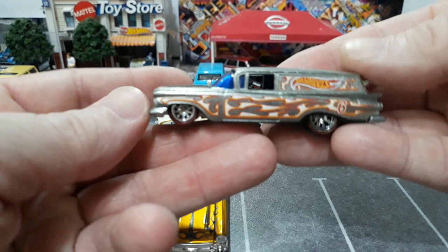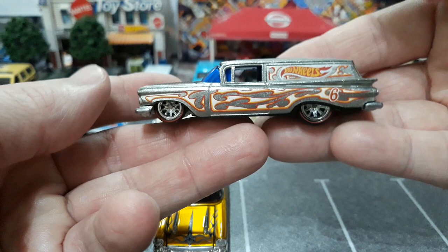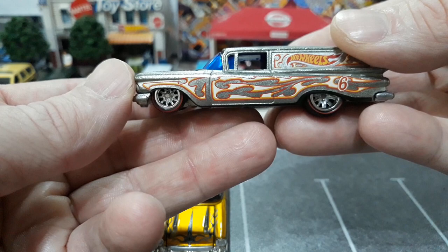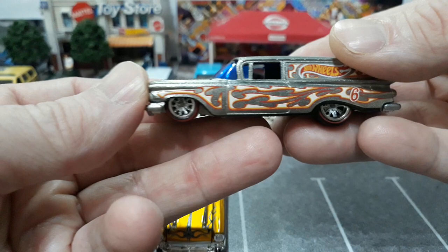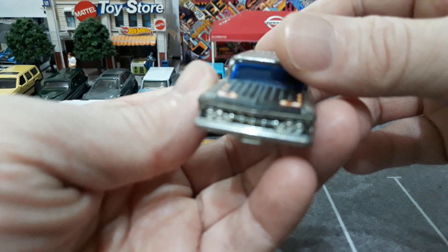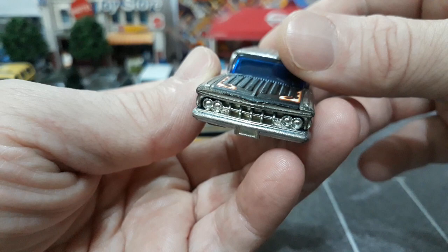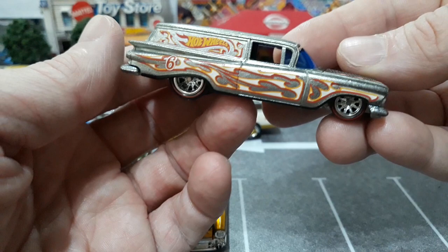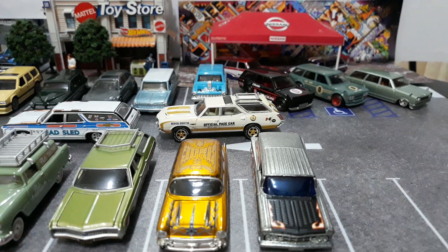Our next ones are Hot Wheels. The first is a 59 Chevy sedan delivery — I love this casting, love 59 Chevys. This sedan delivery is really cool — this is a Zamac from back in 2016 or 2017, one of the melons. Really cool piece — looks good with this tribal flame tampo, the 10-spoke style wheels look really good, and the blacked-out center of the hood louvers looks really good. Some detail on the grille too. Detailed taillights, Hot Wheels license plates, blue-tinted windows. Love this casting.